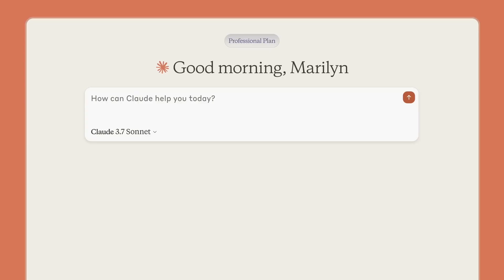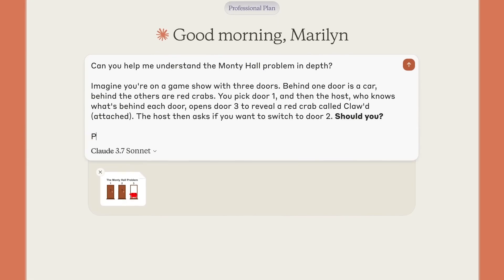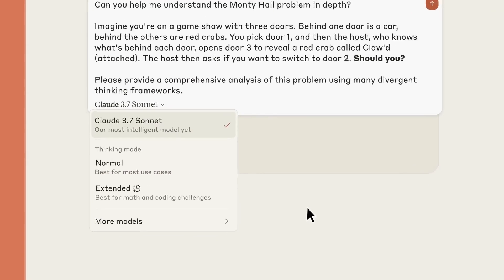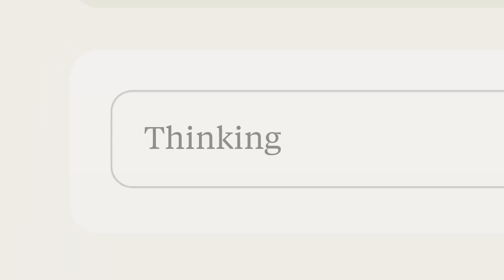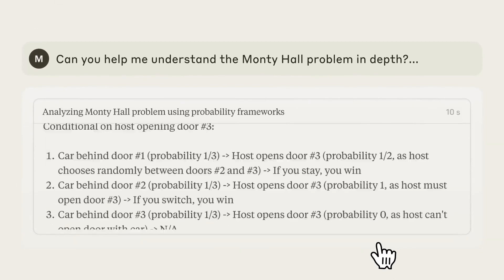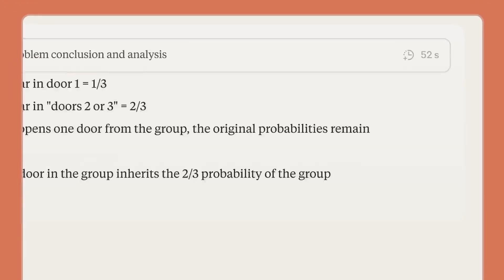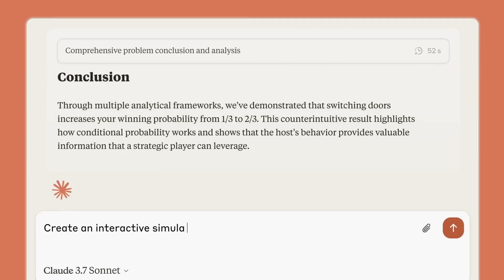In summary, Claude 3.7 Sonnet appears to offer a sophisticated blend of immediate response and in-depth reasoning capabilities. Its extended thinking mode, adjustable reasoning budget, and visual data extraction features position it as a versatile option for complex tasks. Coupled with the introduction of Claude Code, Anthropic's recent offerings may help streamline workflows in content generation, data analysis, and software development. Which one do you prefer for coding — Claude or O3 mini?